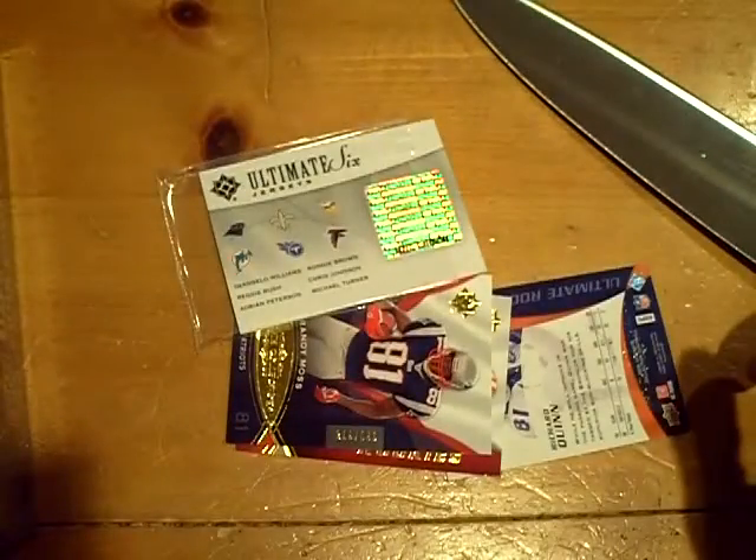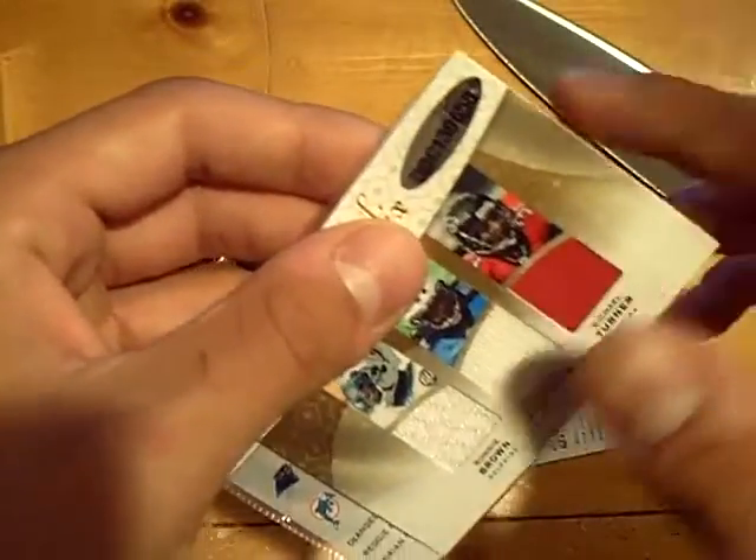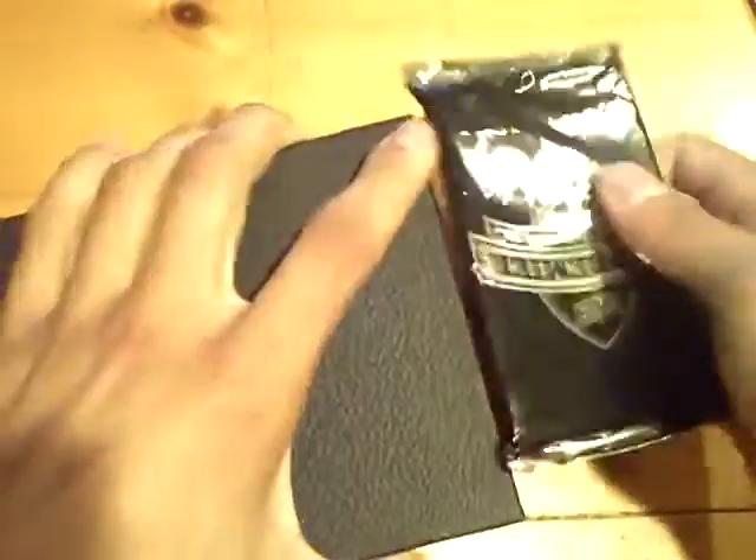I actually was in a 6-way for a card the other night — I know someone was going to laugh at that, that's why I said 'for a card.' I was in a 6-way for an ultimate card last night and I lost it. I think IM140 got it the other night.